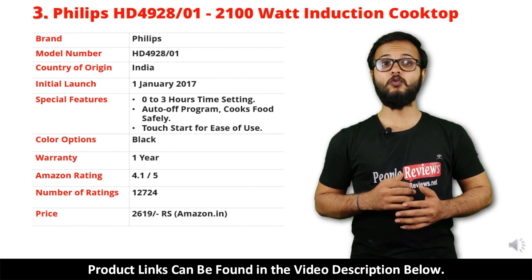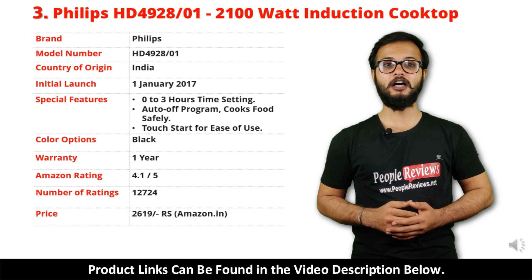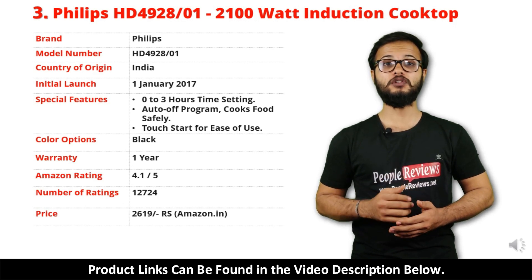It has got 4.1 out of 5 rating and over 12,724 people rated this product on Amazon. You can buy this product on Amazon for just Rs 2,619.